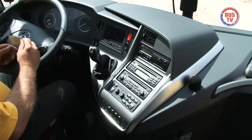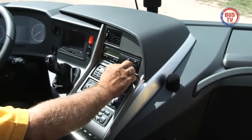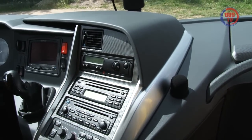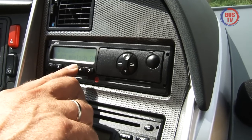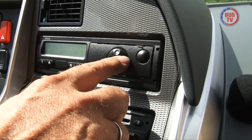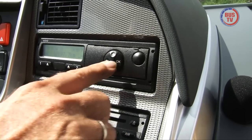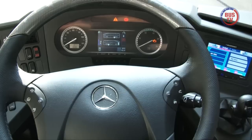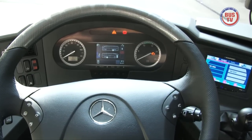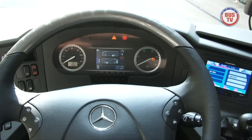Direkt im Fahrersichtfeld sitzt in der neuesten Travego-Generation der digitale Tachograph. Vorbei die Zeiten, in denen in gebückter Haltung am Kontrollgerät herumgefingert werden musste. Die Bedienung verdient jetzt eine glatte Eins in Sachen Ergonomie. Über Tasten auf dem neuen Vierspeichenlenkrad kann der Fahrer zahlreiche Informationen im neuen Display abrufen.